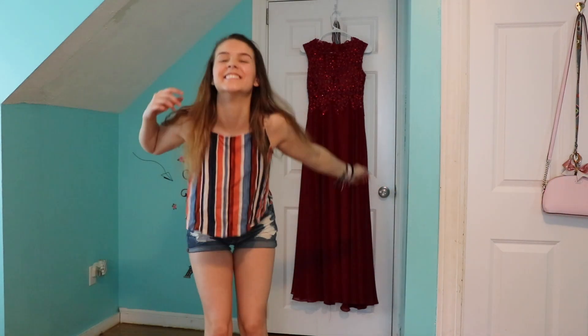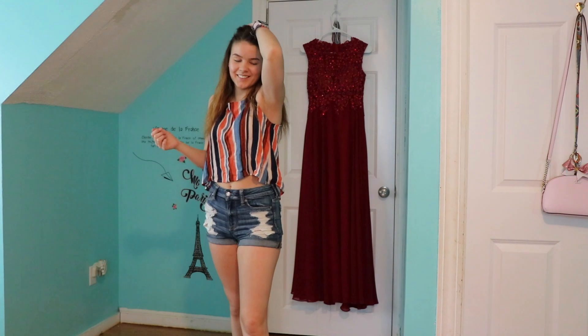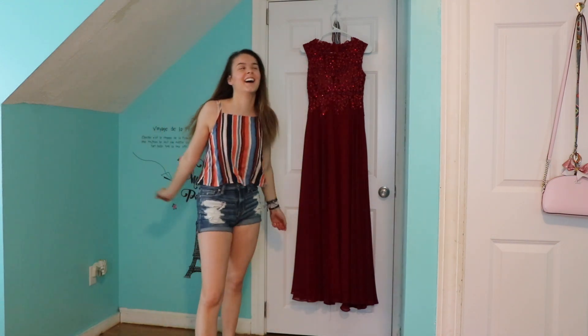I also got this striped crop top that's open in the back — it's super cute. I'm not really into stripes and I feel like they don't always look good on me, but I really like this one. I also got this romper which I wore to my sister's — it just ties in the front, it's really flowy, and it's really pink and cute.